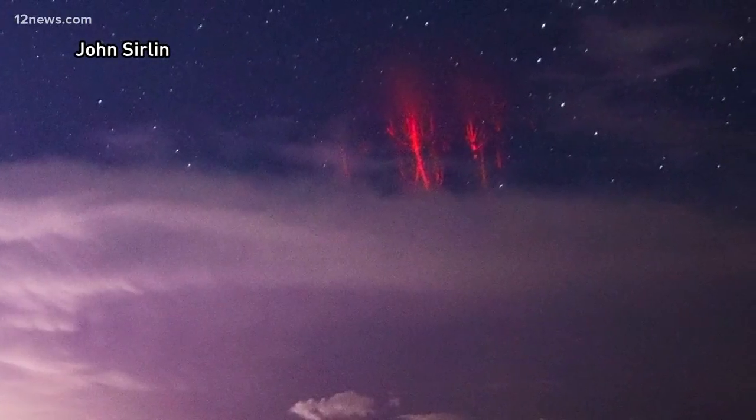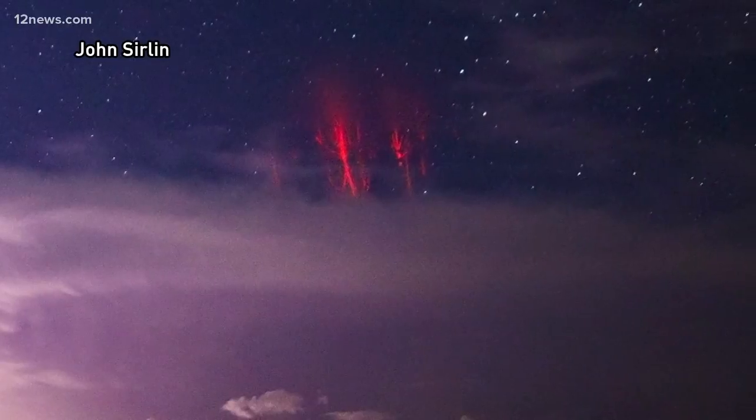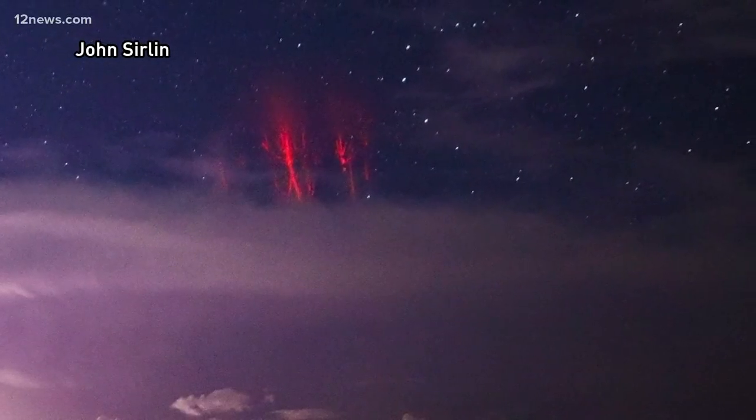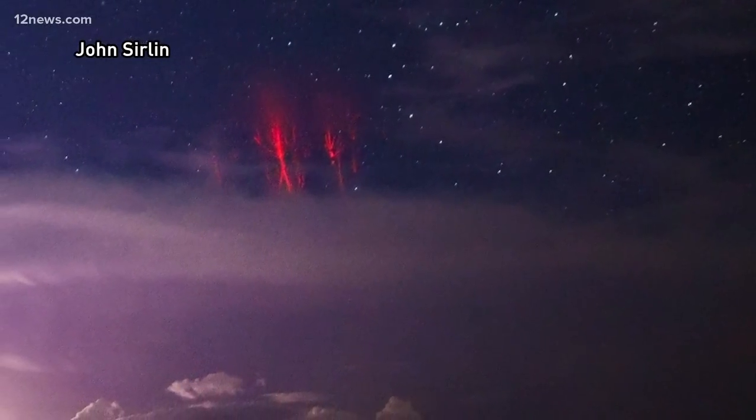To see and capture a sprite in action, you really need the perfect conditions: a clear view of a mature thunderstorm, positive cloud-to-ground lightning strikes, and a pitch-black night sky.